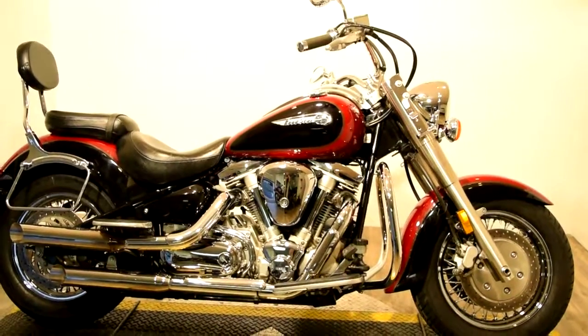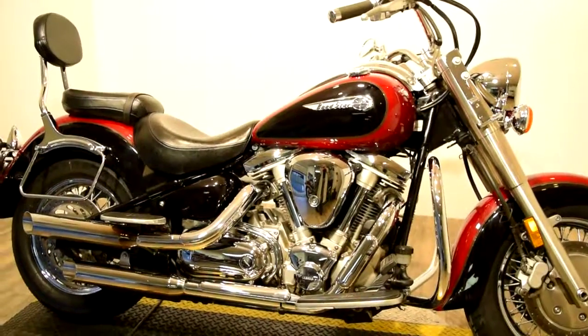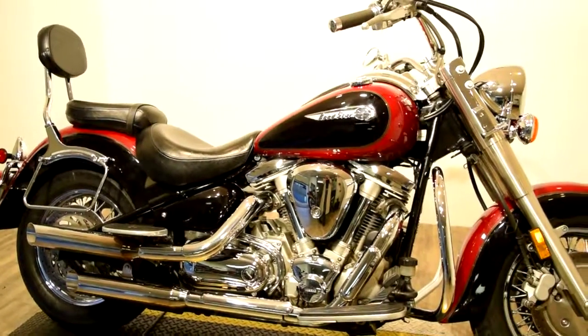It does have side mirrors, a light bar kit on the front and back, highway crash bars, and so much more.